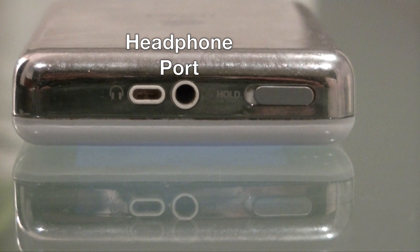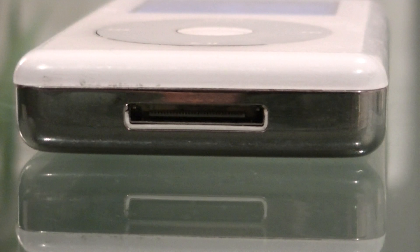On the top of the iPod you have the headphone jack in the middle and the hold switch on the right. On the bottom of the iPod you have a 30-pin connector which could be used for synchronizing with iTunes music and photos as well as recharging the device.